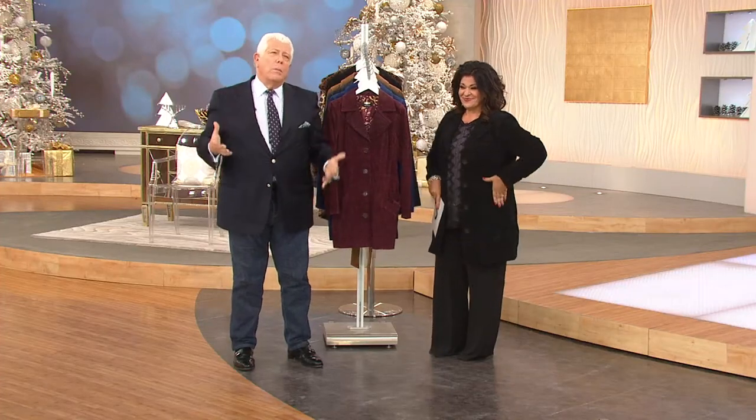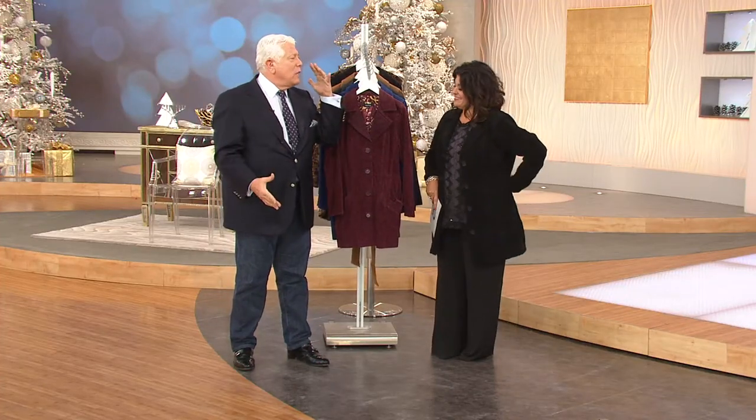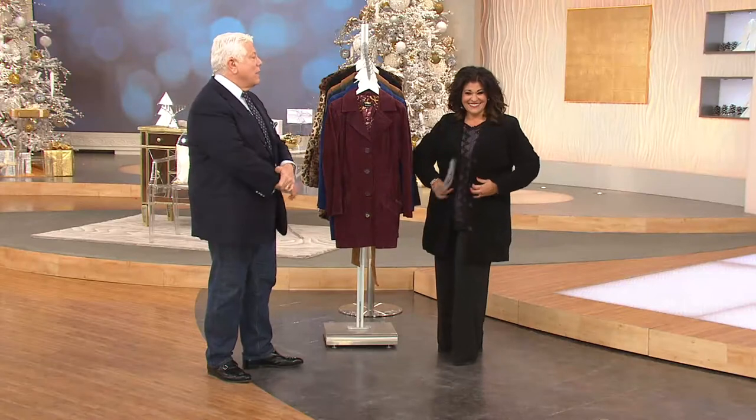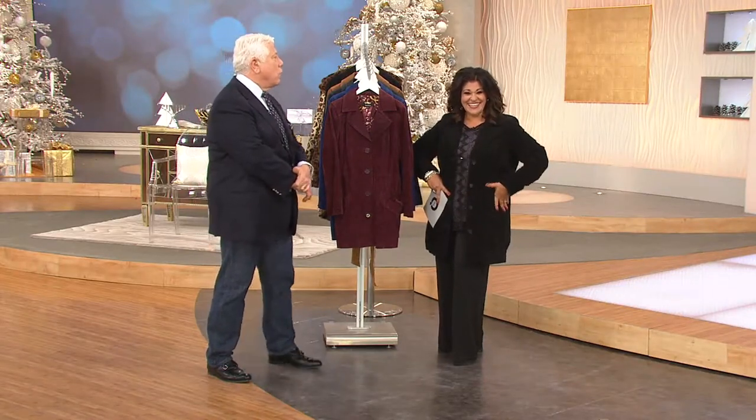We design for all women — different sizes, shapes, and colorations — and we fit on models of every single size. When you get it home, it has to look good. You could have a fabulous style, but if the fit isn't right, it's dead. Look at this fabulous three-quarter suede coat — I love it — and it's washable suede.